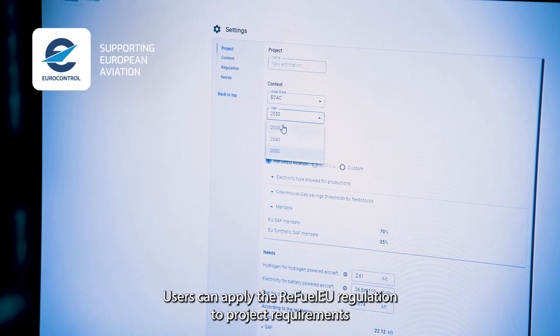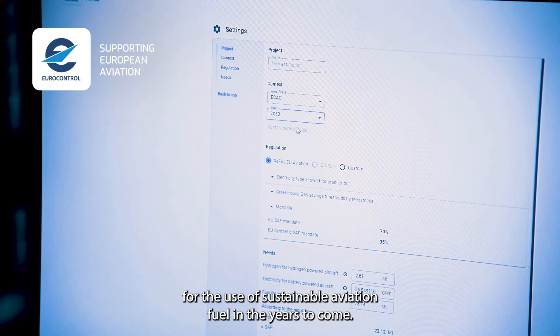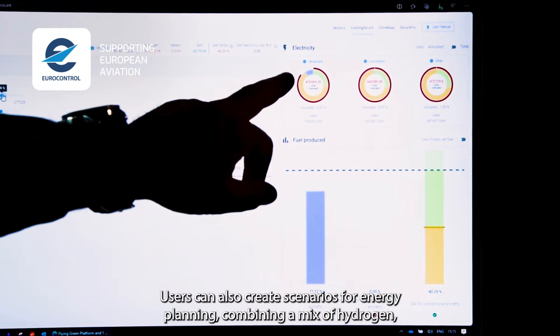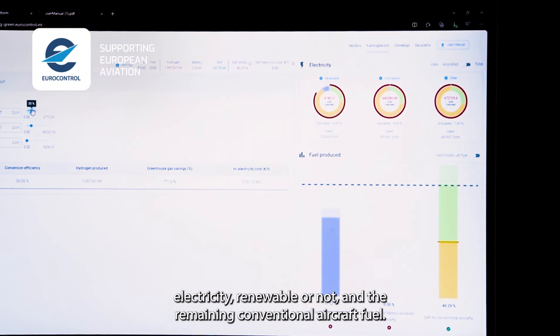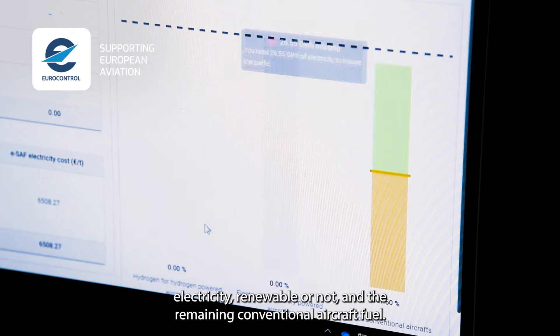Users can apply the FuelEU regulation to project the requirement for the use of sustainable aviation fuel in the years to come. Users can also create scenarios for energy planning, combining a mix of hydrogen, electricity — renewable or not — and the remaining commercial aircraft fuel.